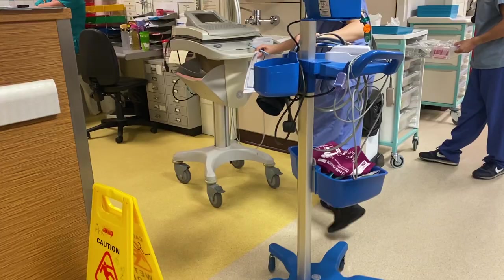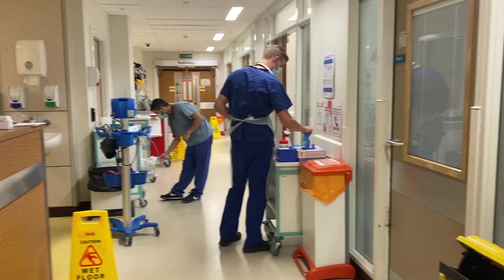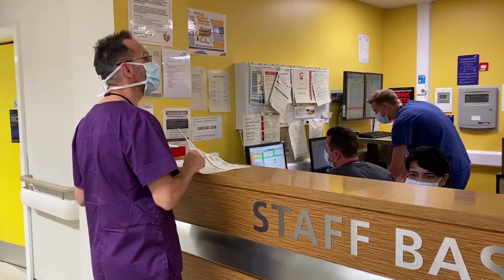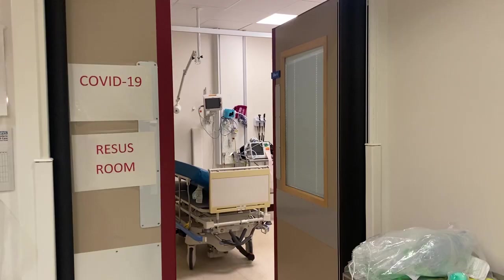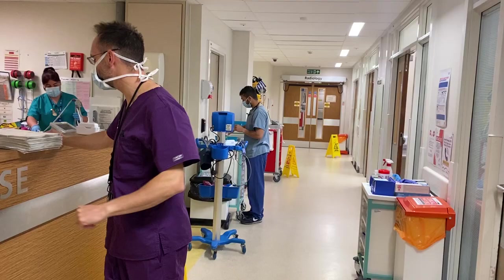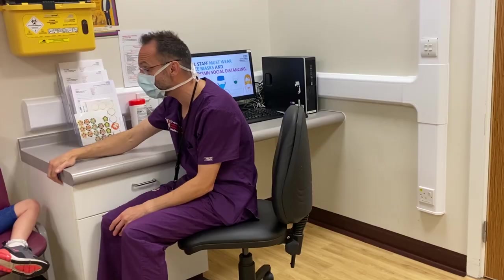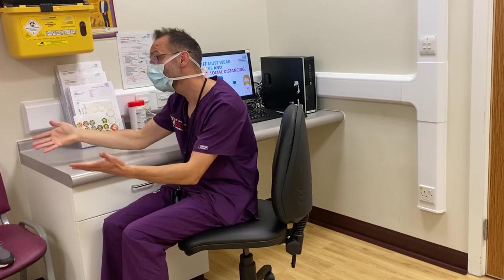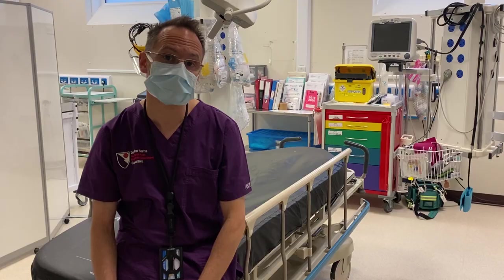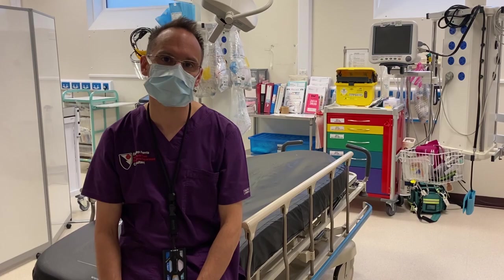The great thing about working in A&E is no two days are ever the same. We finished the clinic in the morning and we're now looking after the department and seeing patients who come in, supervising our team of doctors and nurses. We've seen patients with minor injuries — broken wrists, finger injuries — and also a young girl who may have had a strange type of seizure that needs investigating. The skill is being able to switch between patients in their 80s and 90s and very young children — that's all part of the day's work.